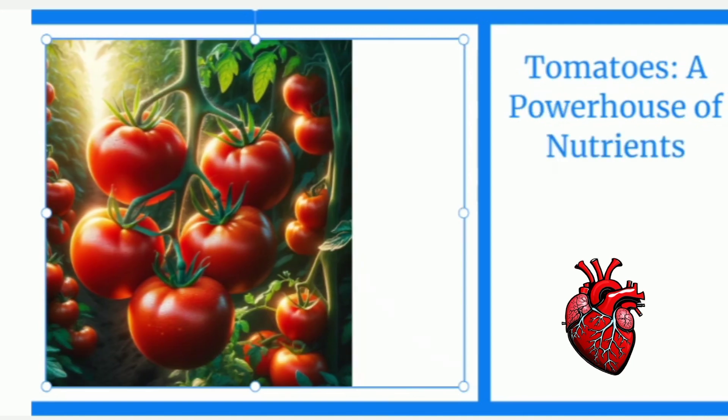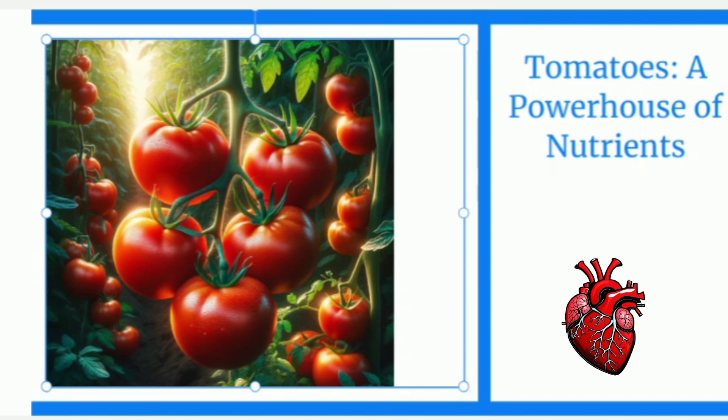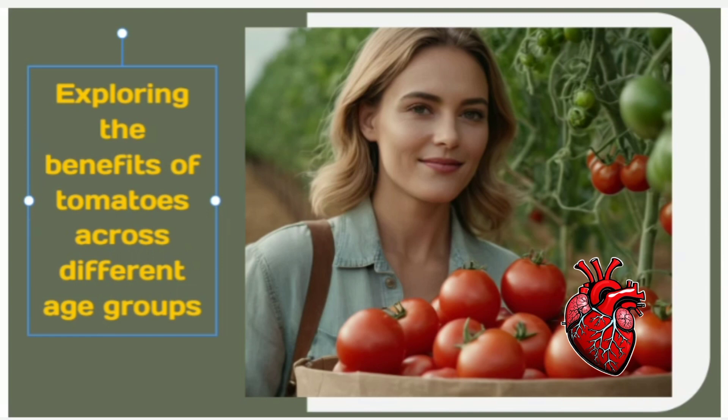Tomatoes aren't just a staple in our kitchens; they can work wonders for our skin, too. These juicy red fruits are packed with a powerhouse of nutrients, including vitamins A, C, and E, as well as antioxidants and natural acids. Together, these elements create a skin care elixir that can leave your face feeling refreshed. In this video, we'll be exploring the latest research surrounding tomatoes and uncovering the secrets behind their skin-loving properties.